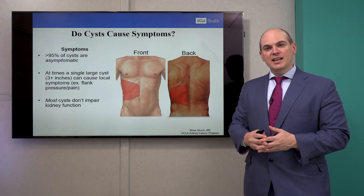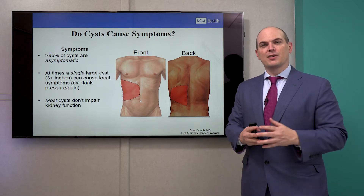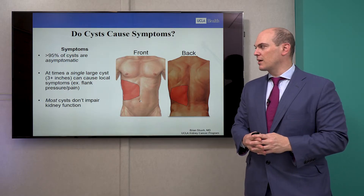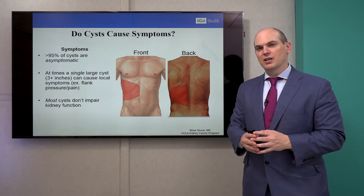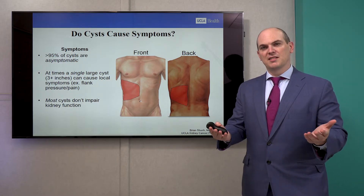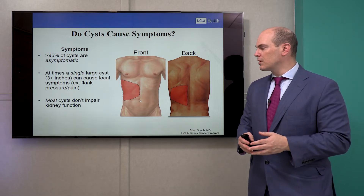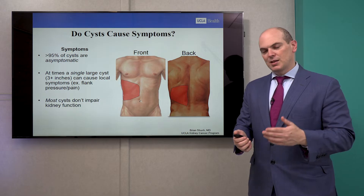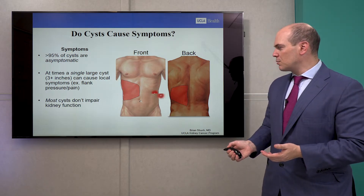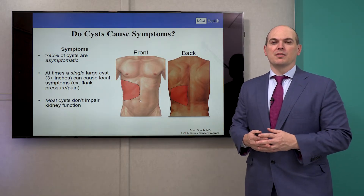Do cysts cause symptoms? 95% of kidney cysts are asymptomatic. So if you find out you have a cyst and you've been having back pain, the odds are it's probably not the cause. But occasionally, a patient with a really large single cyst that's about three inches or greater — 9 to 10 centimeters in size — can cause some local symptoms like flank pain or back pain, depending on where the cyst is in the kidney. But if you have a large cyst and pain, it's potentially the cause, though infrequent.